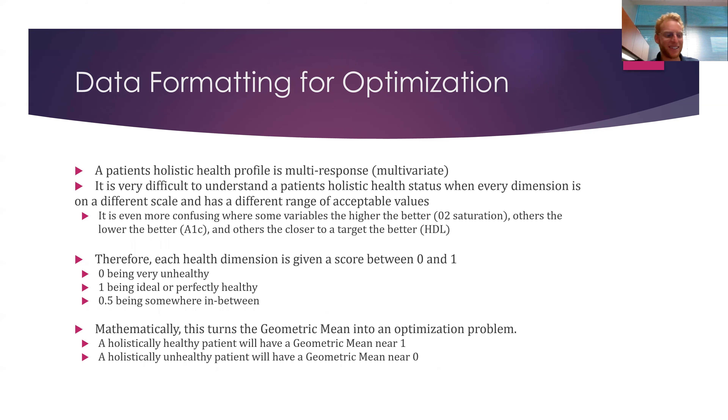Now let's get into data formatting — this is very important. The problem with health data is some numbers you want higher to be better, others lower to be better, and some need to be near a target. A1C — the lower, the better. HDL — the closer to the target for your sex, say 60, the better; if above or below, it's unhealthy. O2 saturation — the higher, the better. So we recode everything onto the same scale where higher is always better. Zero is unhealthy, one is ideal or perfect health, and 0.5 is somewhere in between. This makes optimizing and comparing holistic health improvement much easier.